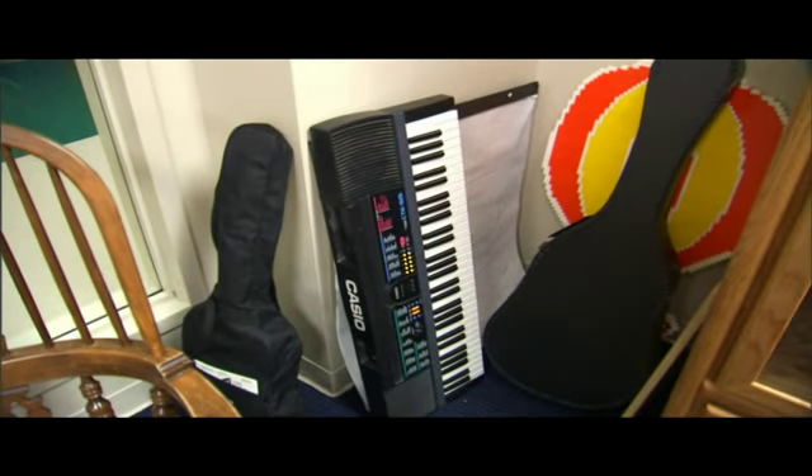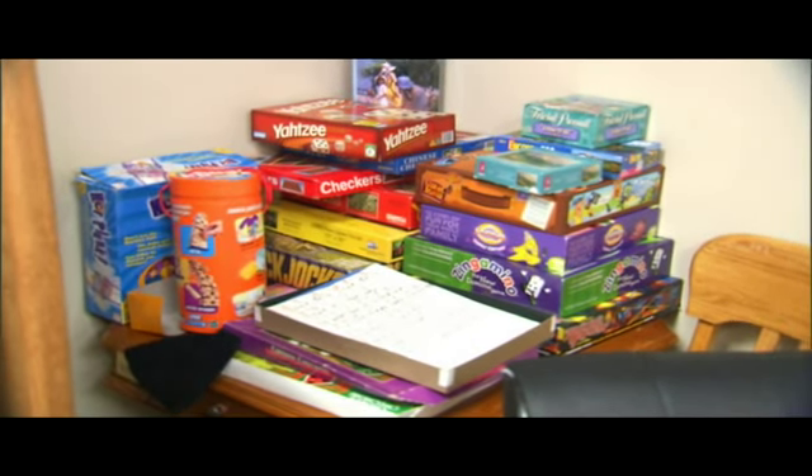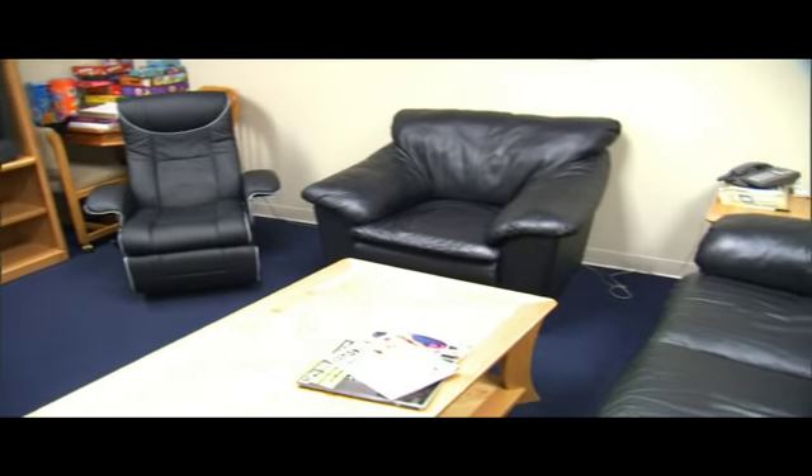There are a couple of guitars, a piano, and puzzles and games. The main thing with teenagers is they just want to gather and be together and hang out. That's what we had in mind when we designed this room — so teenagers could come and hang out together.